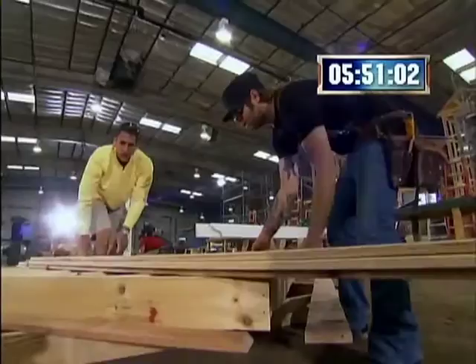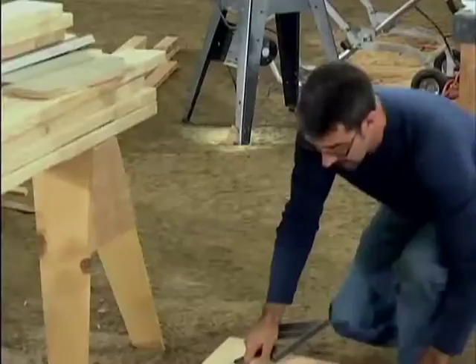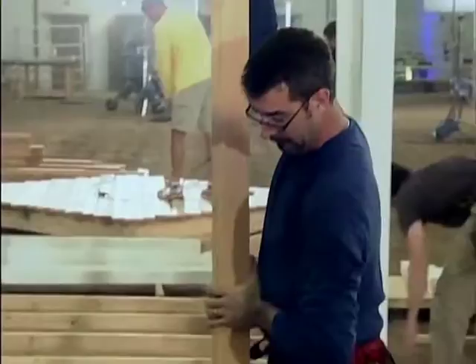First up, each competitor has to frame his gazebo and lay down the deck. Mike starts by fitting lap joints for his walls — his timber frame design requires everything cut together and joined, which takes more precision. In just 20 minutes he's got a wall up, but no floor yet.